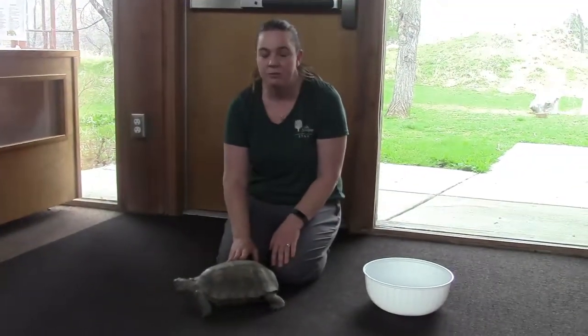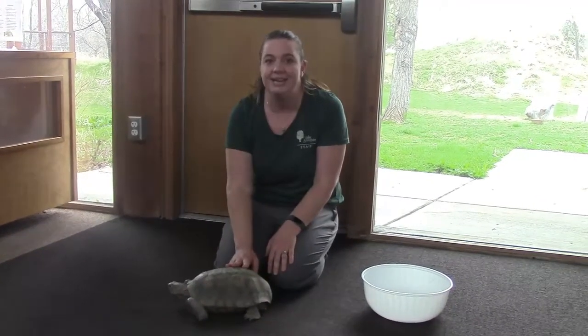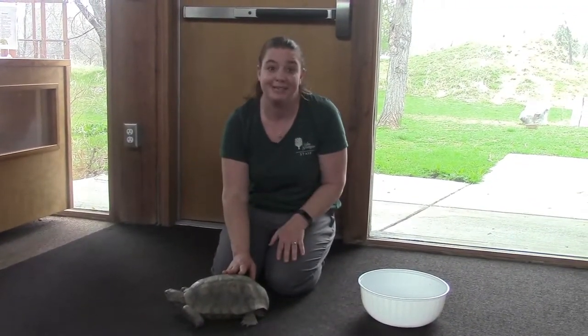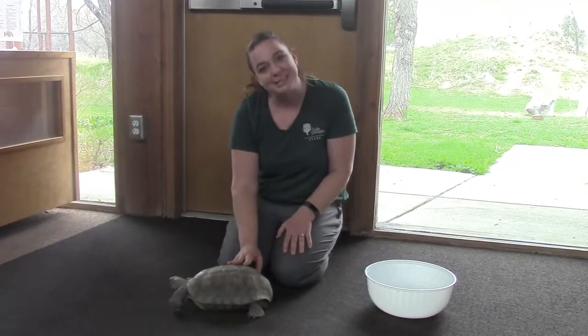To wrap up, remember: reptiles have dry, scaly skin, they're cold-blooded, and they don't have a larval stage. I hope you had fun learning about reptiles with me. Thanks, and I'll see you at the center.